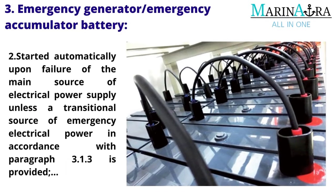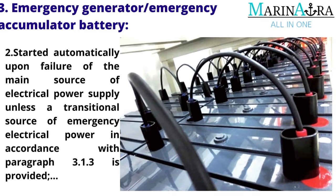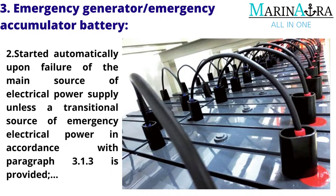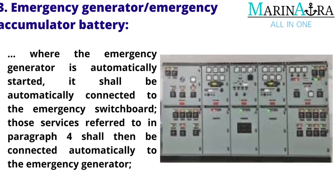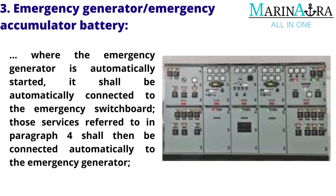It shall be started automatically upon failure of the main source of electrical power supply, unless a transitional source of emergency electrical power in accordance with paragraph 3.1.3 is provided. Where the emergency generator is automatically started, it shall be automatically connected to the emergency switchboard, and those services referred to in paragraph 4 shall then be connected automatically to the emergency generator.